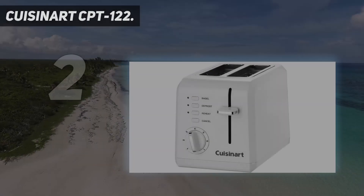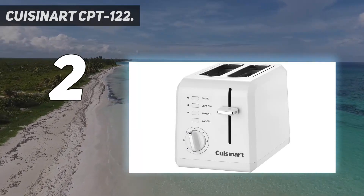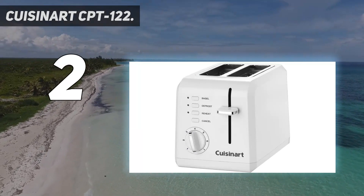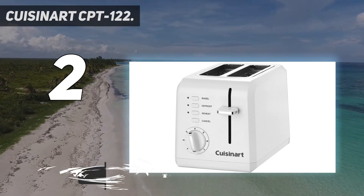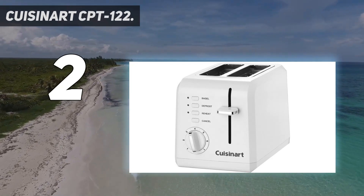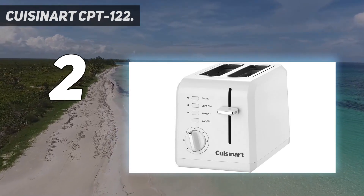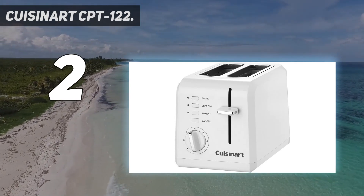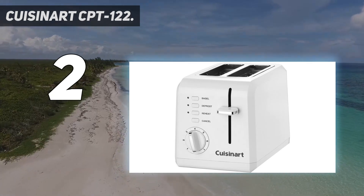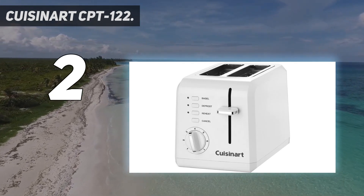Number 2 on my list: the Cuisinart CPT-122. It is our favorite value option, offering excellent toasting performance and consistent results at an affordable price. It ranked high on the leaderboard in many of our test metrics, coming up just a little short when toasting bagels and frozen waffles. What users can expect is evenly toasted bread, great handling of frozen bread, awesome strudels, and an easy-to-use interface. Many toasters struggled to perform well in our bagel tests, including the Cuisinart CPT-122. The bagels turned out light gold to deep brown, but also somewhat unevenly heated and just a bit underwhelming.